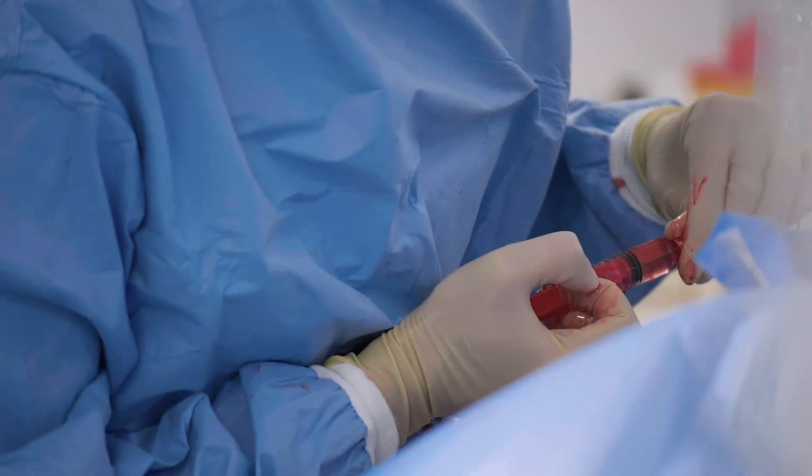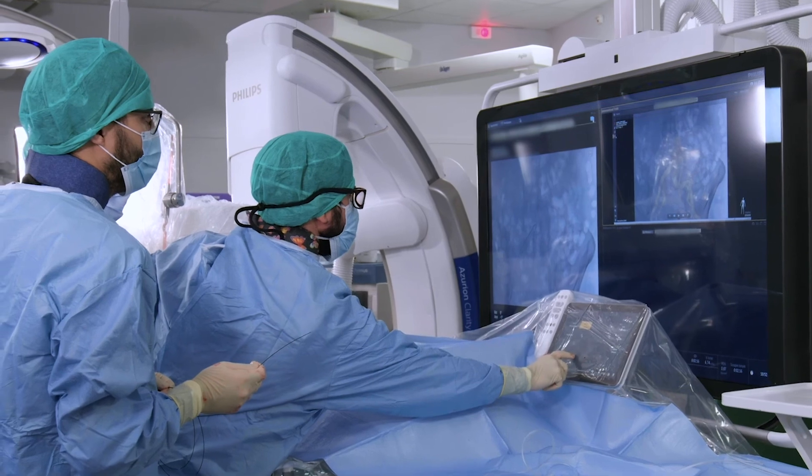When I was training 20 years ago, this is not something that could have been imagined. What's really exciting is not just the ability to provide this service, but the fact that we now have more and more randomized control trials and level one evidence that's coming out to support the role of interventional oncology.